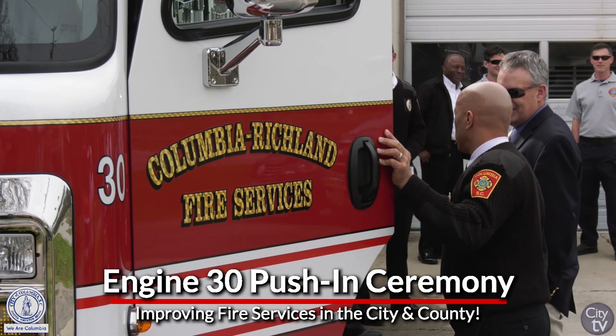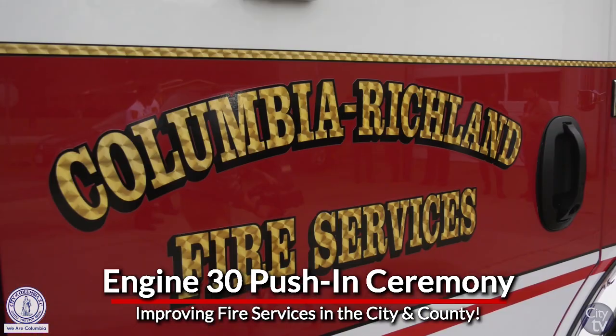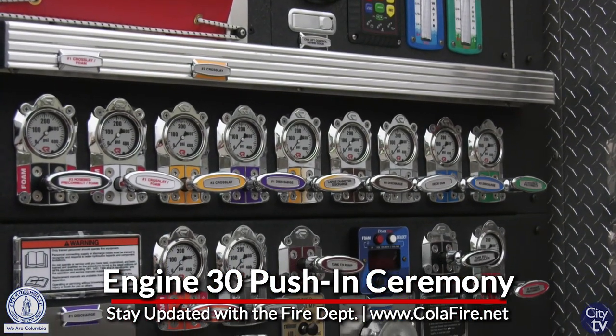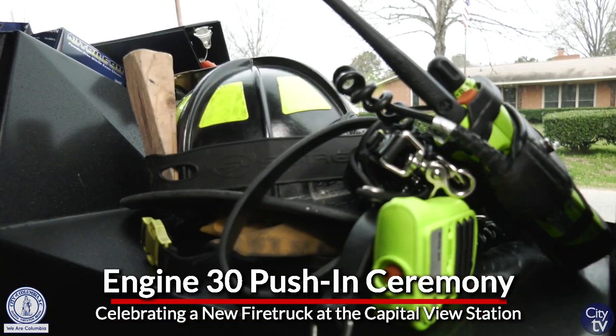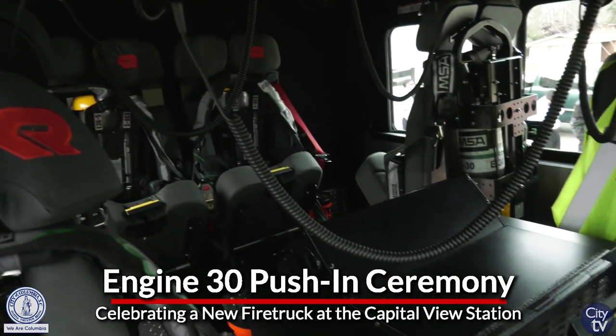We purchased several trucks a few years ago and it's just adding to that fleet to make sure that this fleet stays up to par and to make sure we have the proper equipment that our firefighters need to maintain a safe community. We just want to make sure that we provide them the most updated equipment, because that's so important in a firefighter's life — to make sure you have the best of the best.